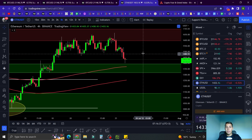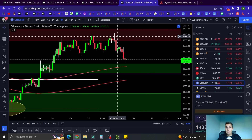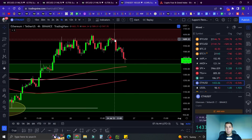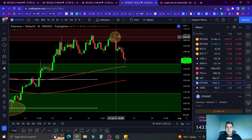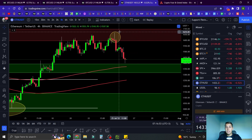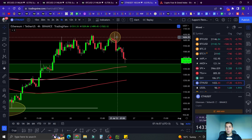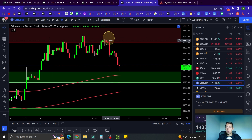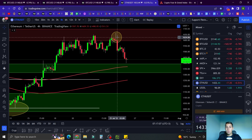Now let's switch to Ethereum. Ethereum has been rejected from this resistance for quite some time. This is actually a swing failure pattern — a perfect example of one at resistance. When you see this, you can definitely enter a short. I wasn't watching Ethereum closely in earlier market updates, but if we had seen this, it was a nice short down to the support. It is what it is.